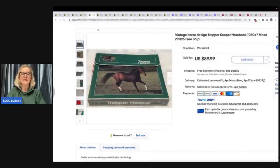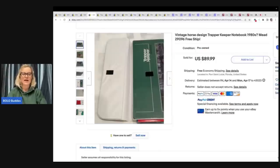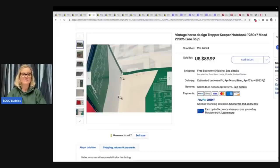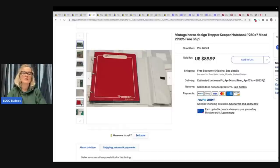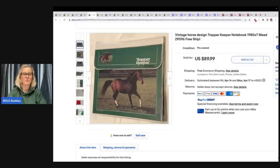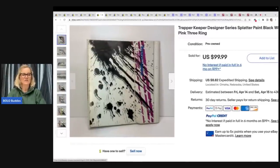Now let's talk about Trapper Keepers in general. There's one brand we're going to talk about that is pretty much always a huge money bolo, but Trapper Keepers in general don't have to be that brand. This is just a horse Trapper Keeper and it sold for $89.99 free shipping — it does have some of the original folders, and it looks like 'bills paid' is written on the inside. Also, a Trapper Keeper splatter design sold for $99 plus shipping.